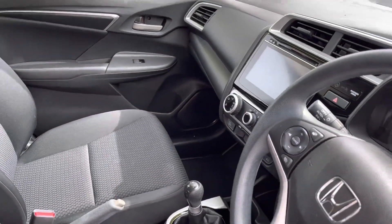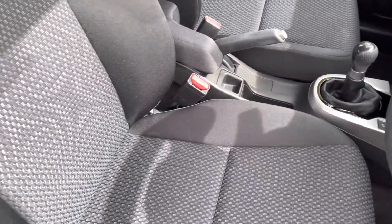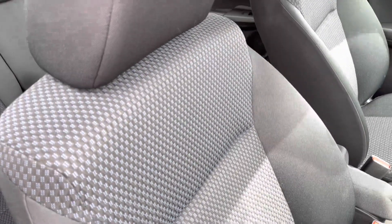The steering wheel sits alongside your 7 inch touch screen display. Your two front seats are full cloth, so extremely comfortable for both front travelling passengers, with a handy armrest and below storage.